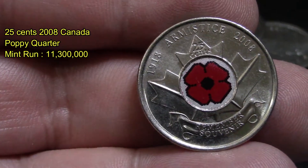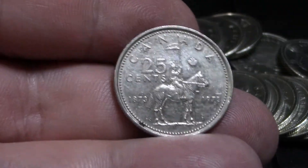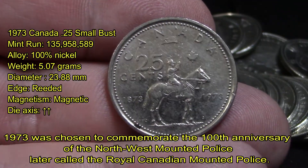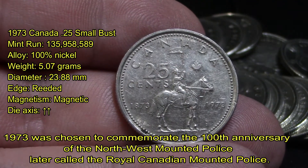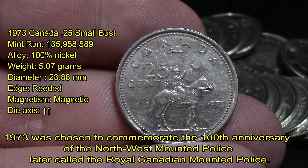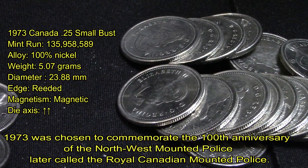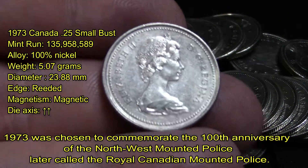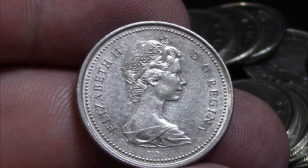We also found a 1973 Canada 25 cents — the small bust variety — with a mint run of over 135 million produced. It's 100% nickel, weighs 5.7 grams, with a diameter of 23.88 millimeters. The edges are reeded and it is magnetic.